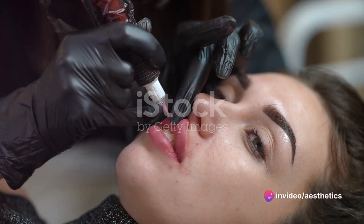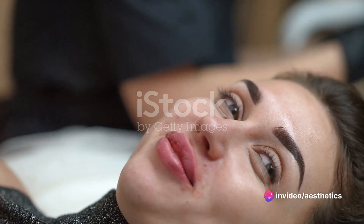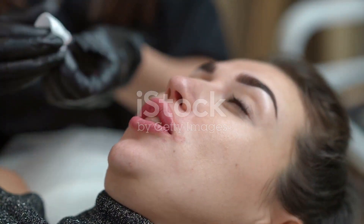Next up, consultation. Communication is key in any profession, and microblading is no different. Here, you'll learn how to effectively communicate with your clients to understand their needs, preferences, and expectations.